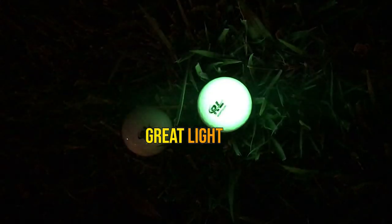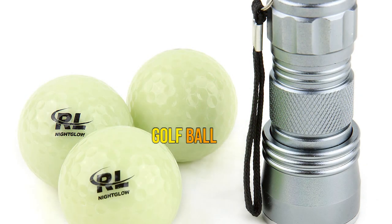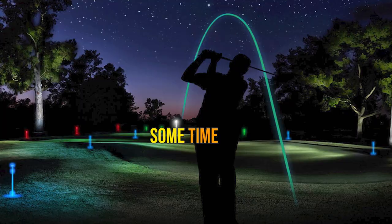Overall, these are great light-up golf balls for your next round of night golf. Pros: fly like a real golf ball, charges easily in the sun, very bright, can recharge with a UV flashlight. Cons: will lose its ability to glow after some time. Thanks for watching.